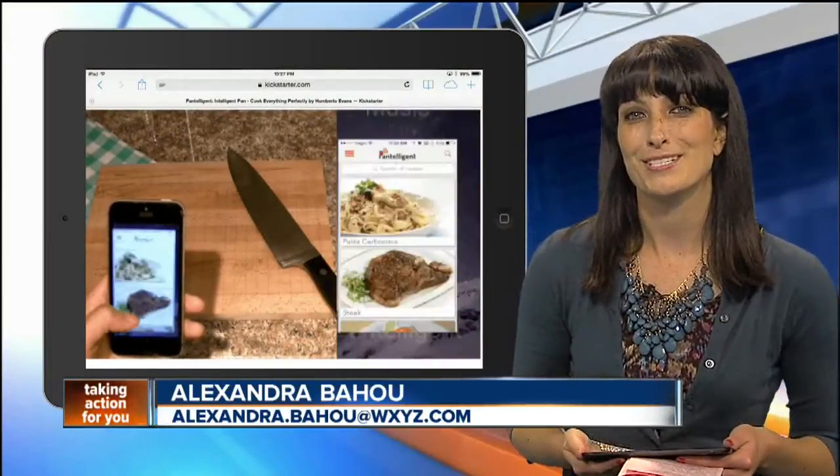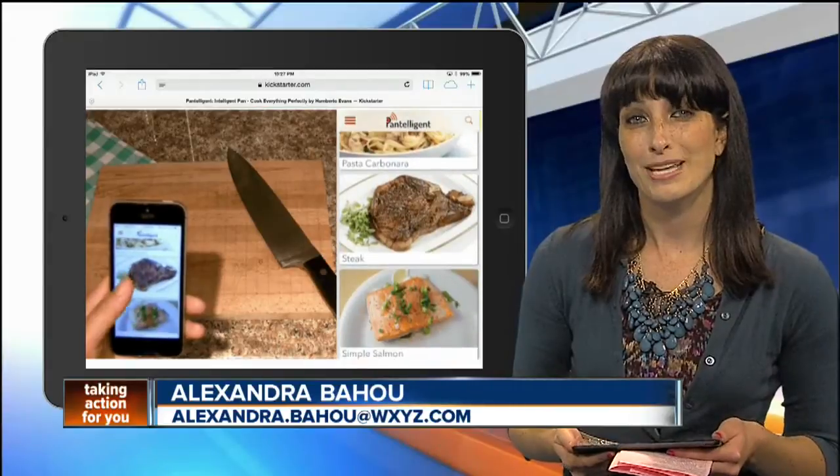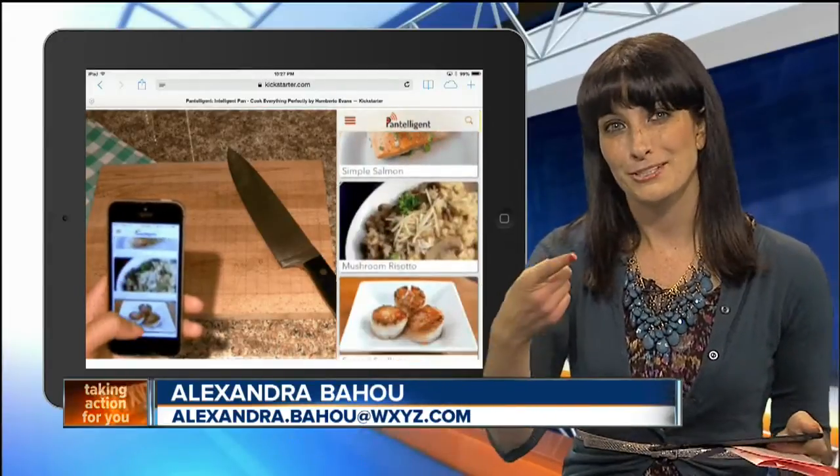To read more about it, you can head to our homepage at WXYZ.com. Now that I'm hungry, I'm going to send it back to you — I'm going to go eat. Yeah, I think you've got to watch the food instead of your phone.